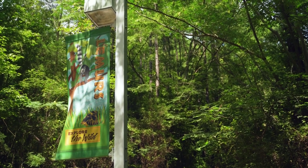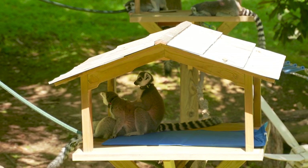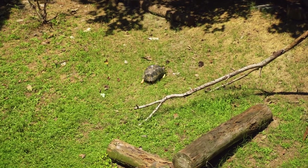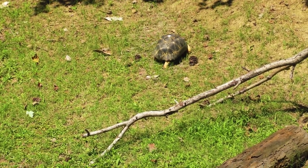The lemurs are a crowd favorite, and their enclosure features a great playground for the animals when they're feeling frolicky. In 2018, it also became home for several radiated tortoises in a global conservation effort after 10,000 of the animals were found illegally housed in Madagascar.